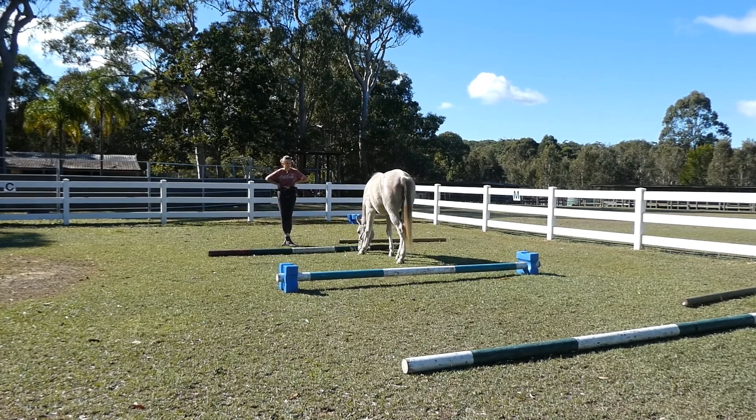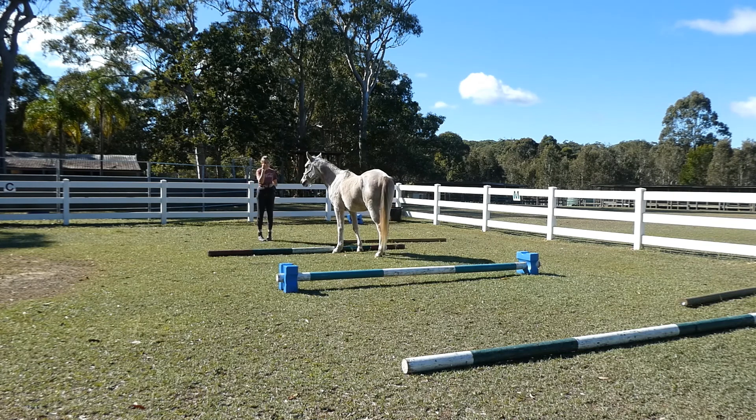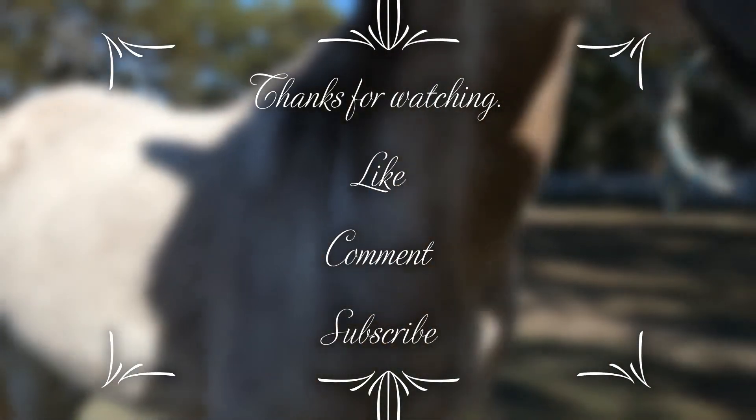Thanks so much for watching. I didn't end up doing any mounting with him today as he had enough stress and I didn't want him spooking when I was leaning over the top of him. It was a really fun learning opportunity for him and I'm actually glad that he got a bit spooked by that. If you enjoyed please give this video some love — I'll see you next time at the Healing Hut!